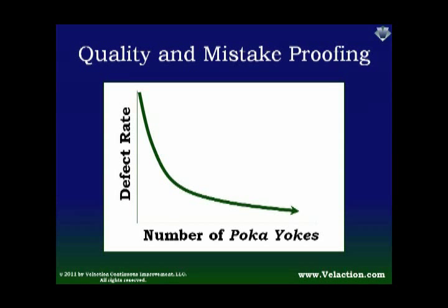And when you do that, the nice thing though is that as you gain more experience at putting those mistake-proofing devices in place, you'll find that they're easier to do — you can do them much more cheaply, much more quickly, and much more efficiently and effectively. So even though the number of devices required to make incremental gains goes up, it gets easier to do that over time.